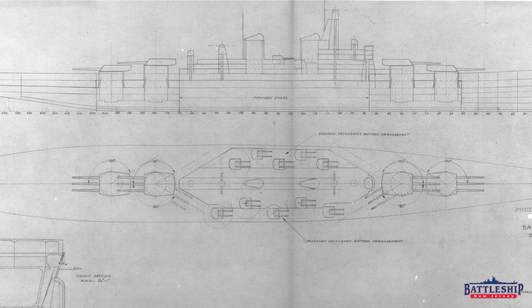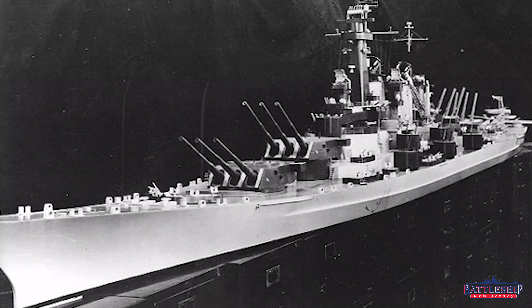The more heavily armed battleship sometimes features 18-inch guns, because the U.S. Navy had tested an 18-inch, 48-caliber gun and still had it at the Dahlgren Proving Grounds at the time. That design evolution works its way up to what will eventually become the Montana-class.